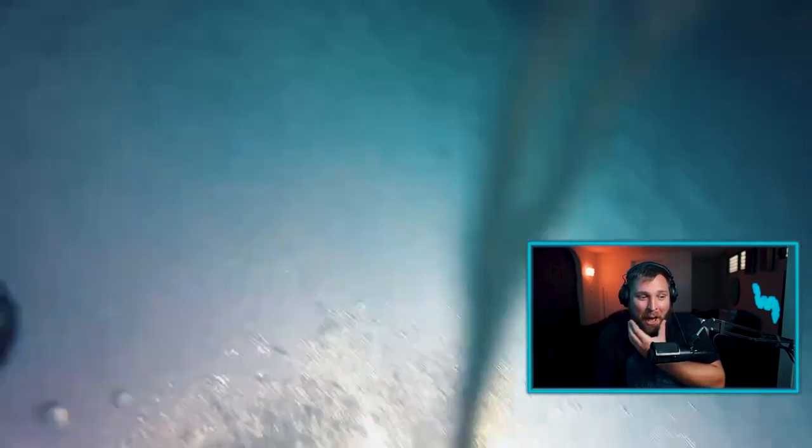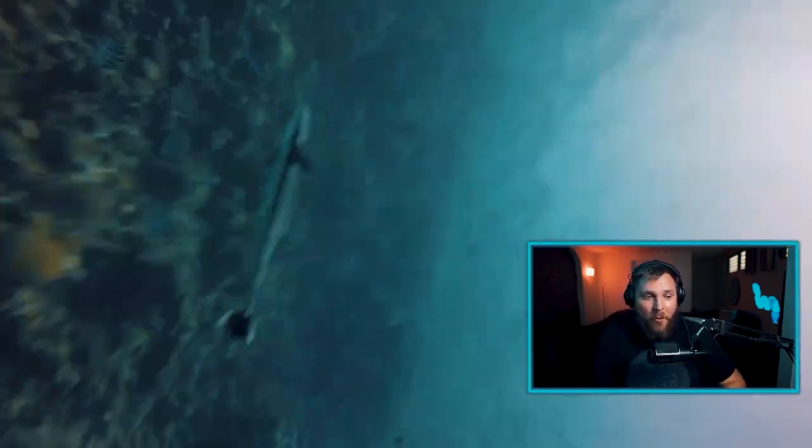If you don't do a proper dive briefing, it could lead to substantial difficulties underwater. A lot of these problems could be fixed on the boat before you even hit the water. Let's talk about dive briefings and how to give a good one.